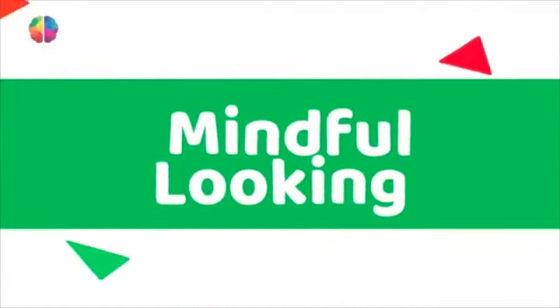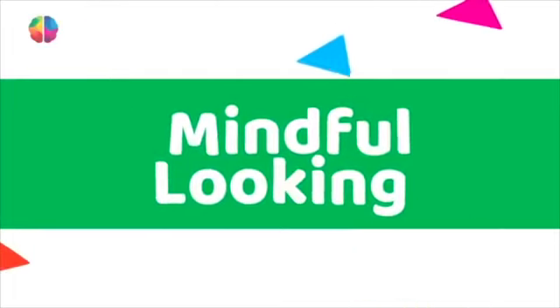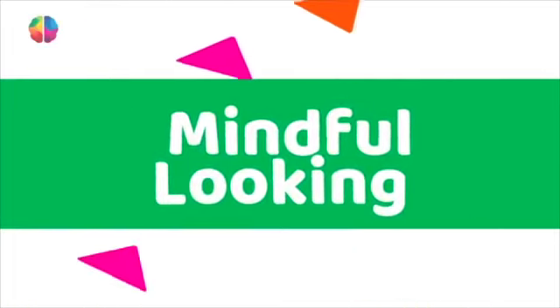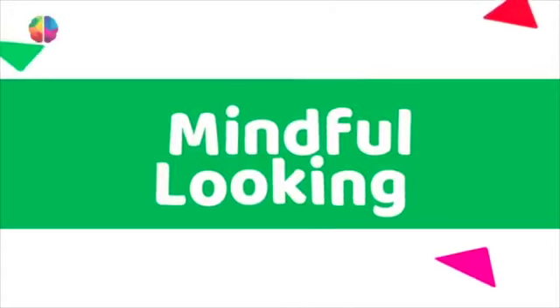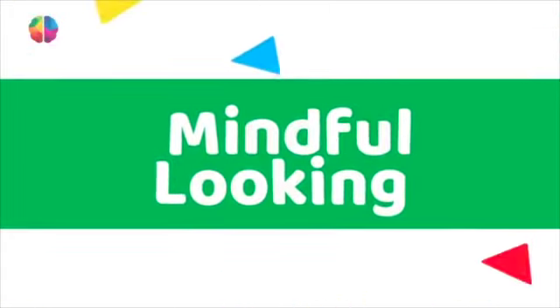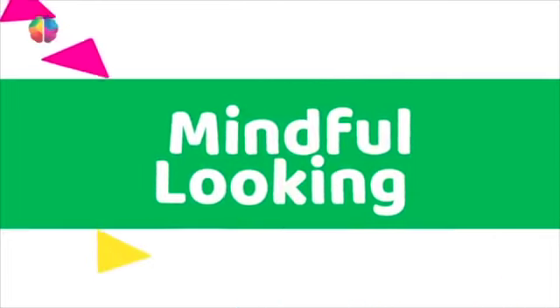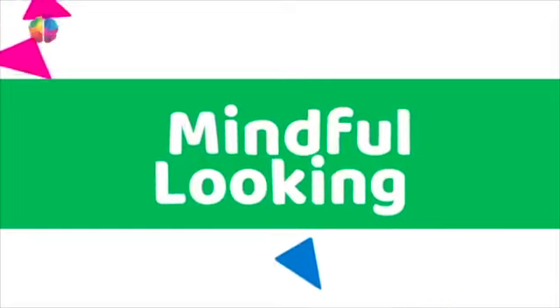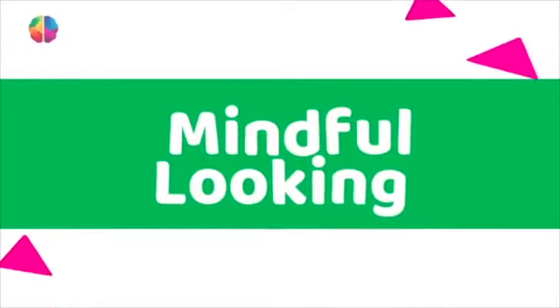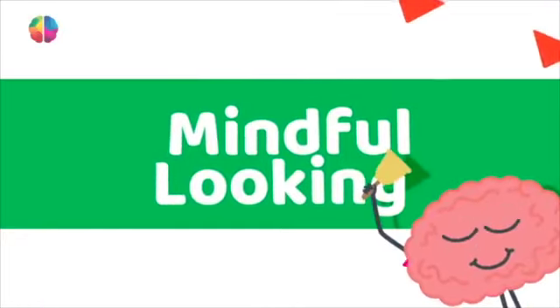Mindful looking: this activity will enhance your observation skills and make you better at focusing. These are great skills for artists and will help you to focus in class. You need to sit comfortably facing the screen — you can sit in your chair or on the carpet, whichever your teacher prefers.